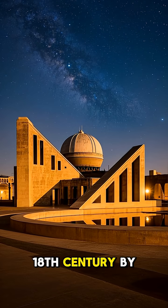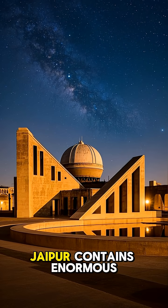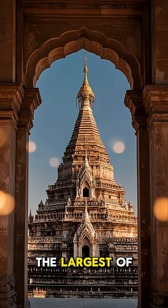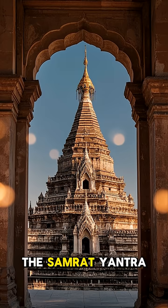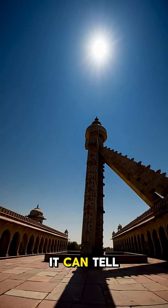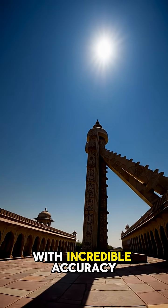Built in the early 18th century by Maharaja Jai Singh II, Jantar Mantar in Jaipur contains enormous stone instruments to measure the sky. The largest of these instruments, the Samrat Yantra, is the world's largest sundial. It can tell the time down to a few seconds, and the position of celestial bodies with incredible accuracy.